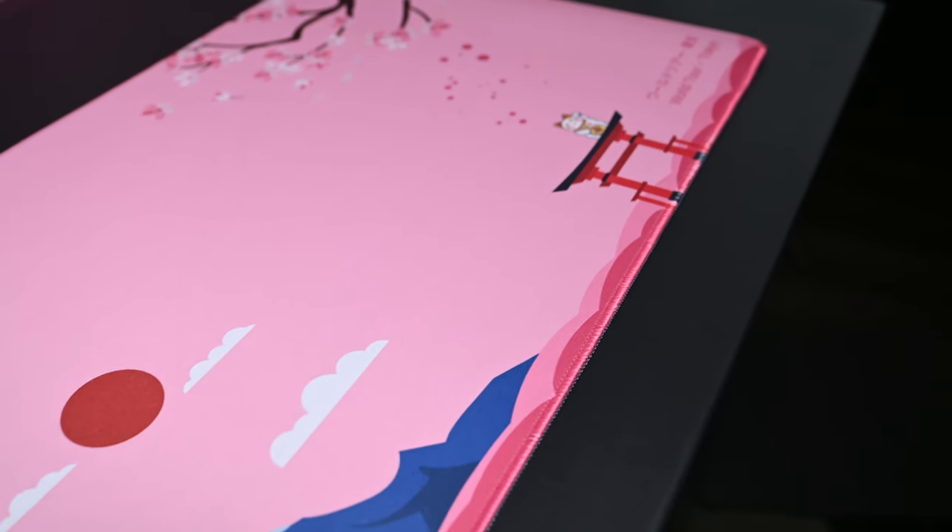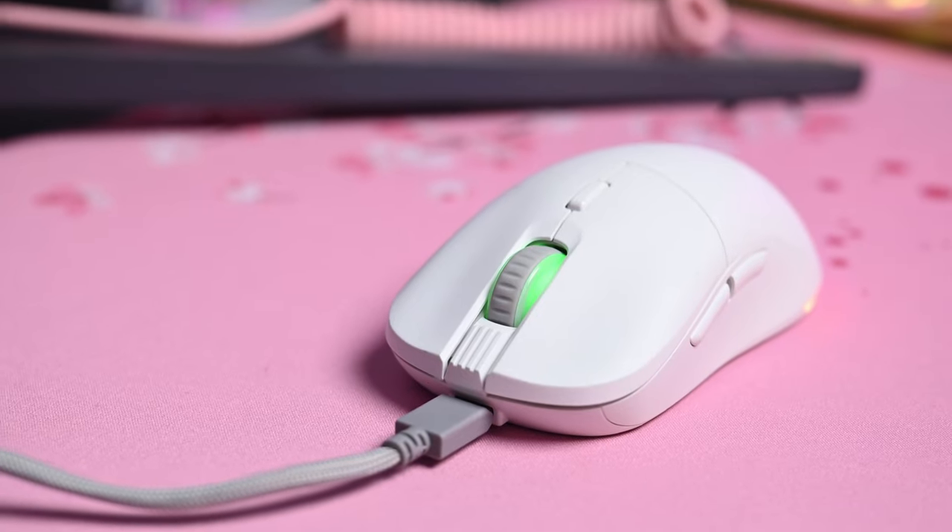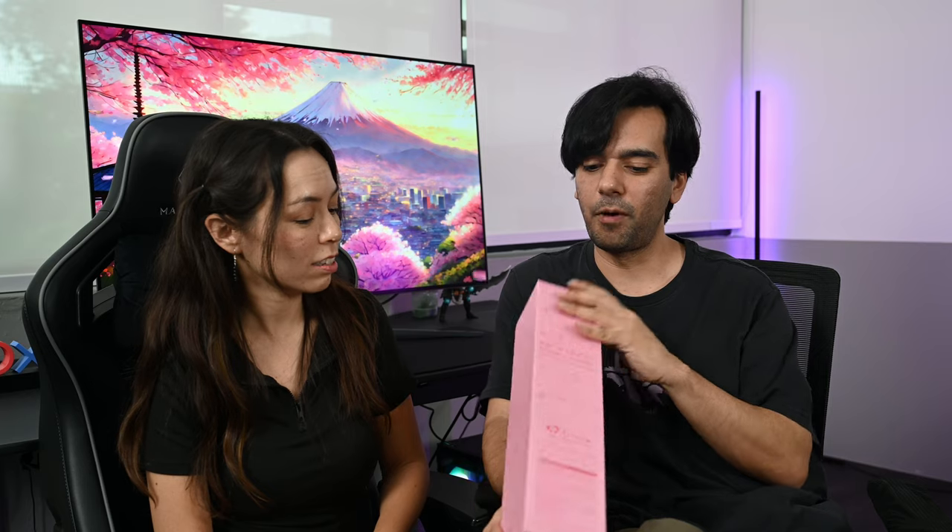We have the mouse pad, we have a keyboard, and we have a mouse as well, which really goes very well with your setup. I feel so motivated to work already and I haven't even seen it yet! First thing first, we have a mouse pad. This is from AKKO, which is the World Tour Tokyo. Very nice, and from the box it looks very pink.